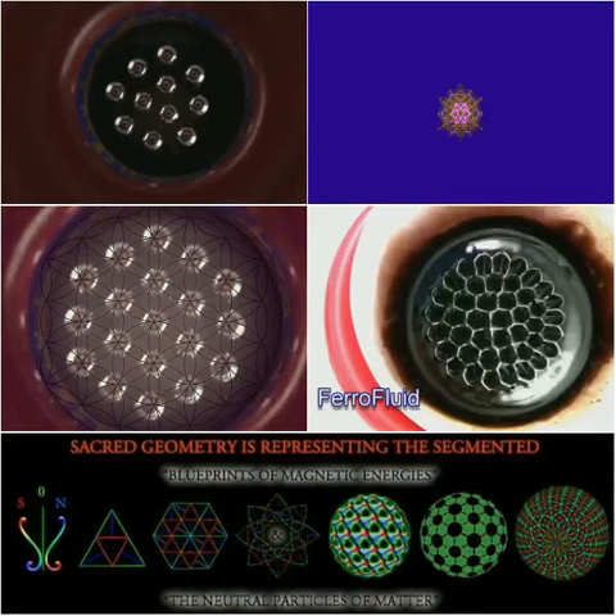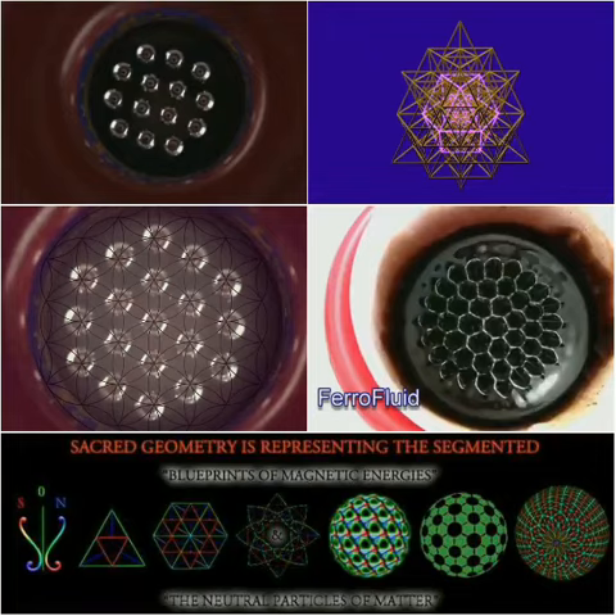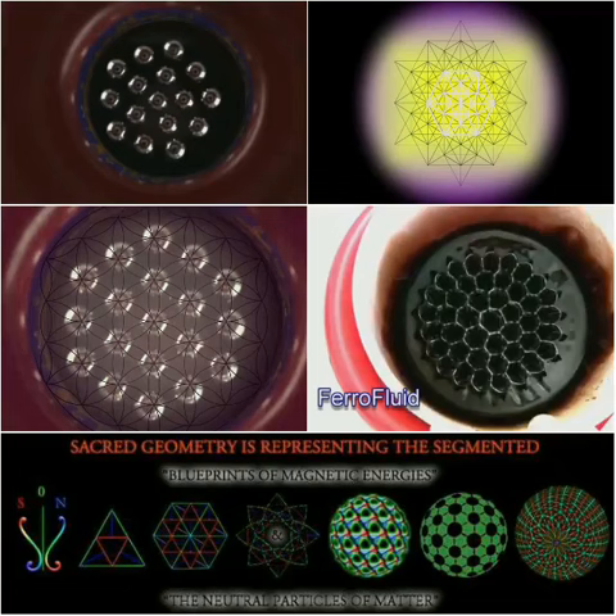Then it does this while at the same time forming a geometrically balanced pattern, just as we find within atoms and molecules. Notice the vibration in all of the steel balls as each new ball is added to the nucleus area.